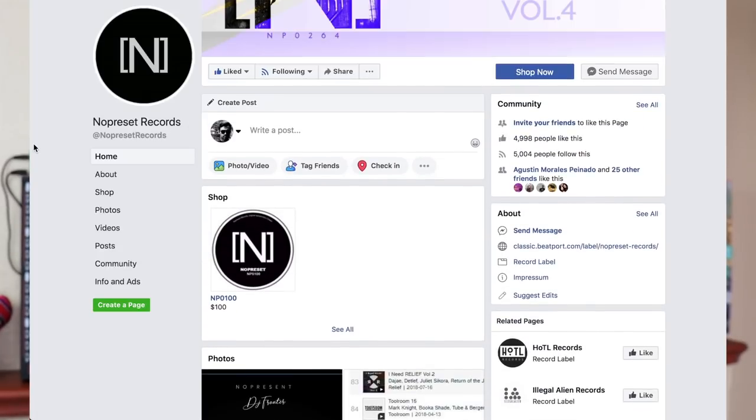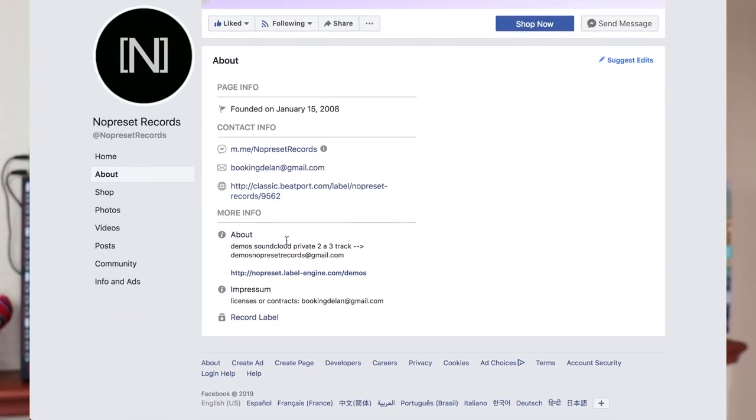Number five: your email header. Do your research on how they like to receive demos — most record labels have a demo policy on their website or social media outlining what they expect. The subject line of your email has to have all the data about your release so they know what they're looking at. What I do is write the track name, my artist name, the genre, and the BPM — so they know right off the bat what that track is about.